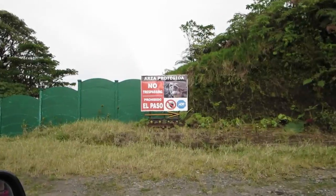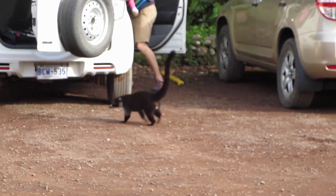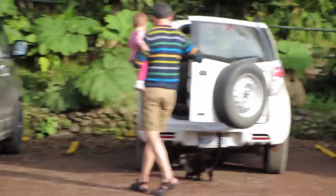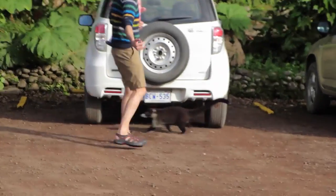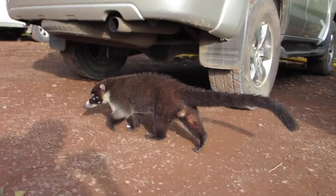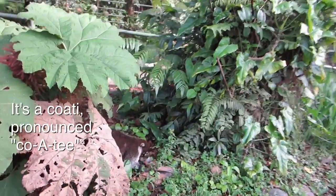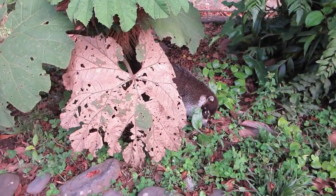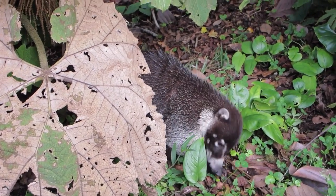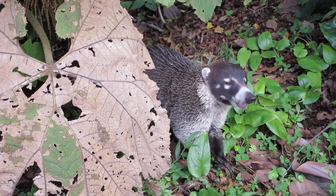Oh my goodness — what do you think? Are we in the wrong area here? Check that out you guys — that just approached my daughter! I thought it was a cat, dude. Here it comes right up — it seems like a cat but it's not a cat. That's a coati! It's like a raccoon-weasel. He's cute. Does he eat fruits and stuff? Are they stinky? He's got big teeth though!